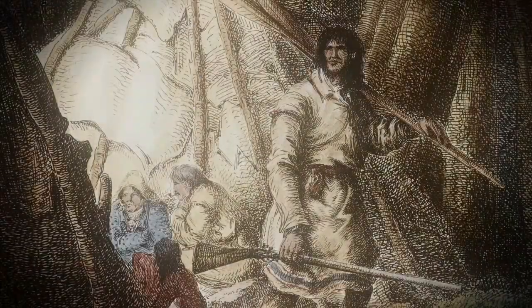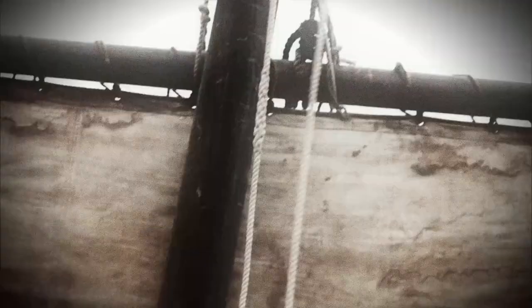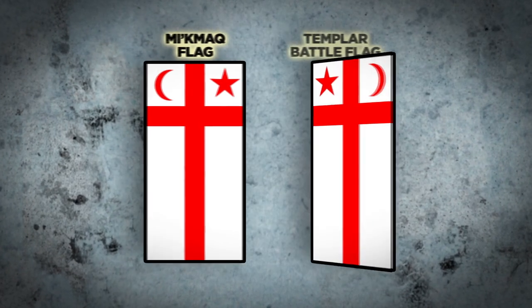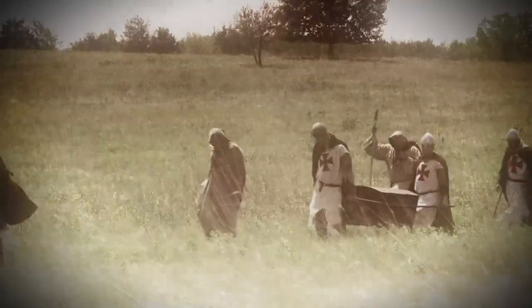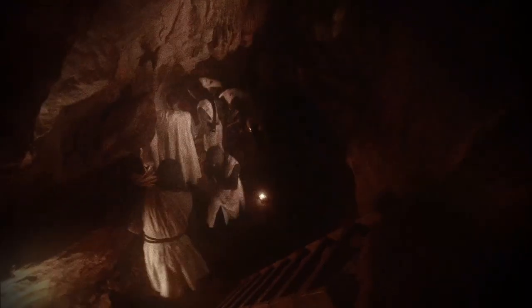According to some researchers, as well as members of the indigenous Mi'kmaq people of Nova Scotia, in 1398 the Scottish Templar knight Prince Henry Sinclair arrived with a fleet of large sailing vessels. The two groups are believed to have forged a peaceful alliance. In fact, today the ceremonial Mi'kmaq flag is a mirror image of the traditional Templar battle flag. Some researchers insist that Henry Sinclair's chief mission was not merely to explore a new land, but to bring priceless Templar treasures to Oak Island, which he secured in the money pit.